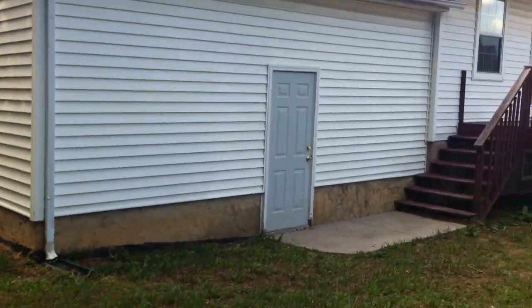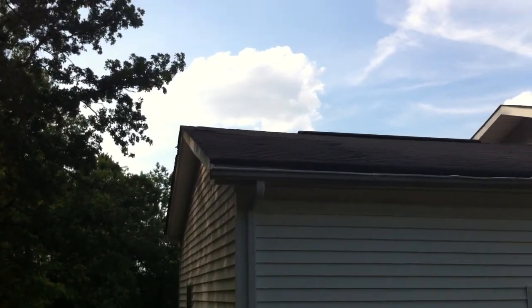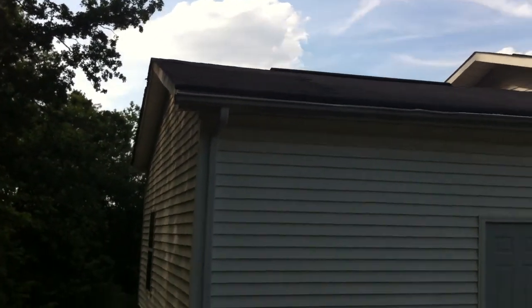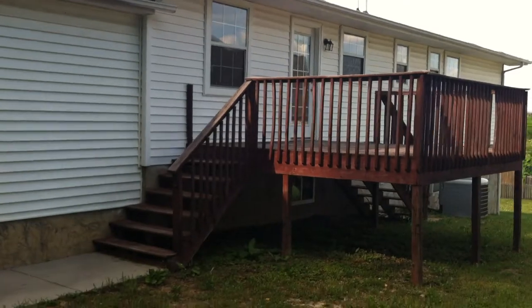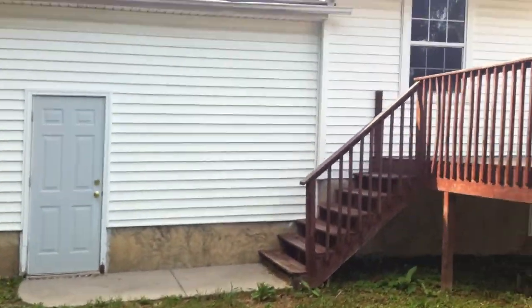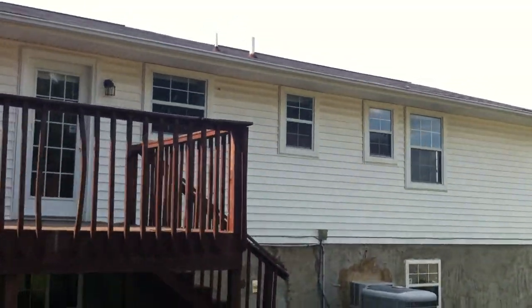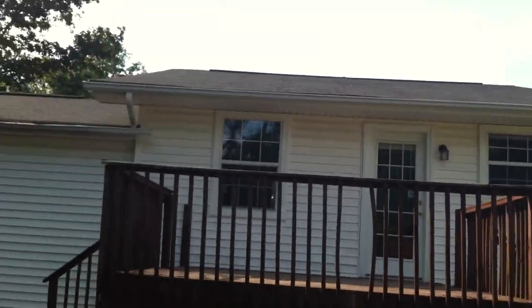This is the back door to the garage. Now if you look at the roof, it looks like there's a little patch right there — something you might want to get checked out. The back deck comes off of the kitchen, with stairs coming down off the deck on this side and on the other side.